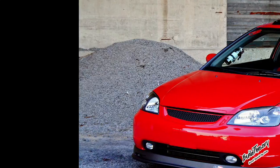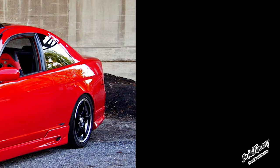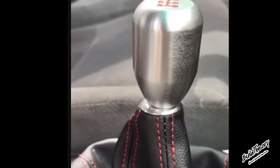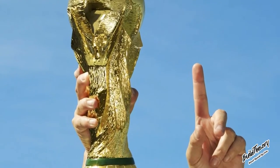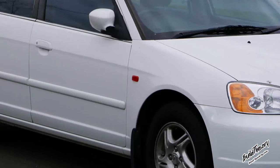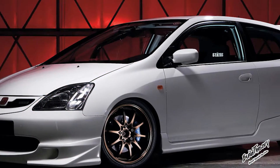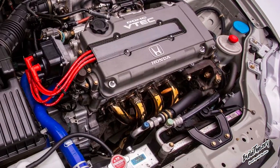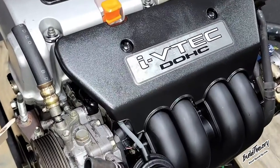7th Gen Honda Civic, 2001-2005. Interior space saw a significant increase, bumping it straight out of the sub-compact class into the compact class. The 7th Gen abandoned the double front wishbone suspension and replaced it with the McPherson strut. In the year 2000, the Honda Civic won the Japanese Car of the Year award for the fourth time. Most trim levels were offered as a coupe or sedan. The SI and SIR models were offered only in the hatchback. Notably, the SI US and SIR Canada shifted away from the B-Series engine and introduced the Honda K-Series.